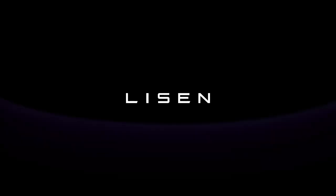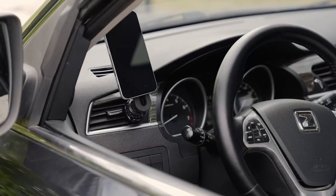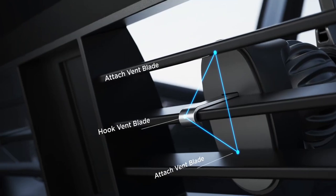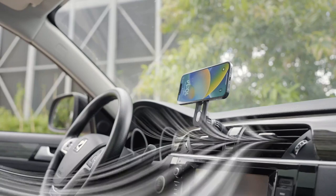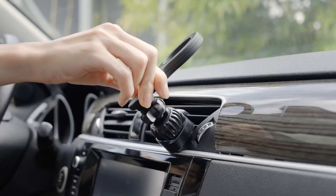Worried about scratches? The Lysen mount is made of silicone, protecting both your phone and car vents from damage. Enjoy easy access to navigation, calls, and music without distractions. Its versatile design accommodates both horizontal and vertical vents, with a hook clip that's 50% longer than ordinary models, ensuring a snug fit.